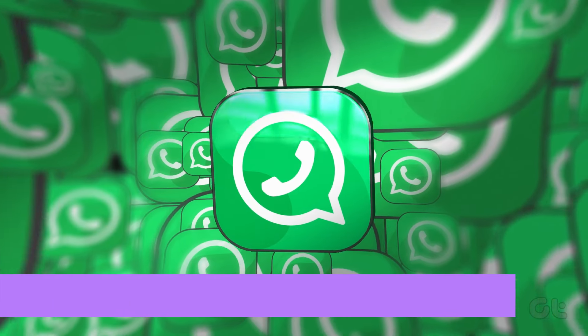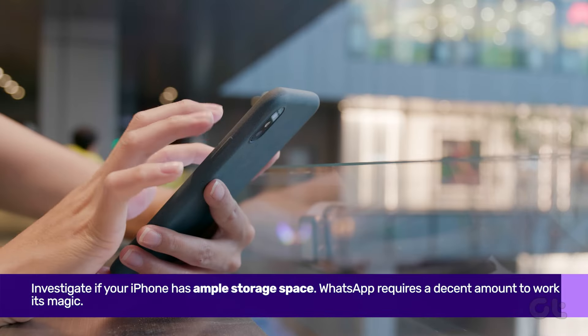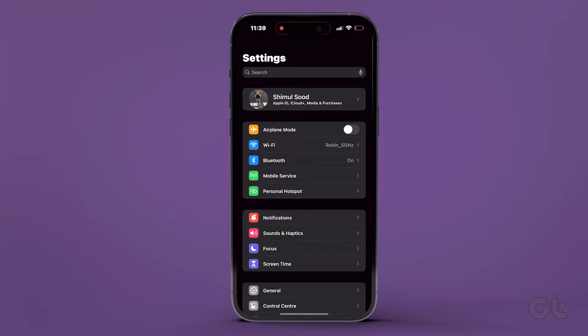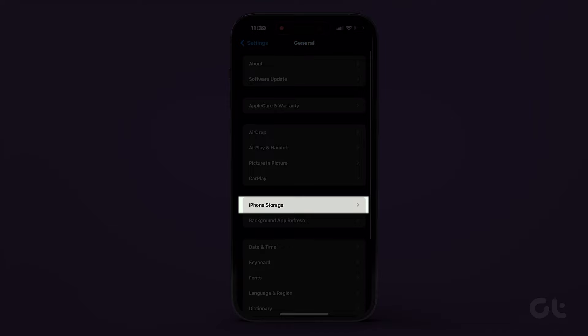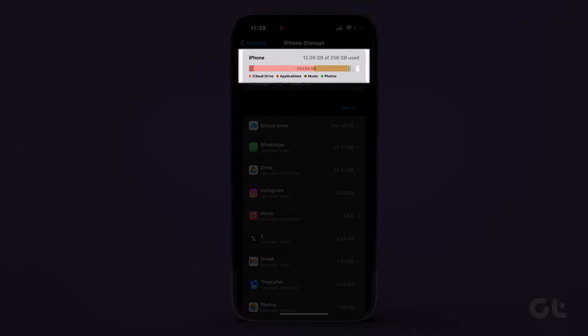On the flip side, investigate if your iPhone has ample storage space — WhatsApp requires a decent chunk to work its magic. Head to Settings, then General, tap on iPhone Storage, and check the available space. If it's tight, consider freeing up some room.